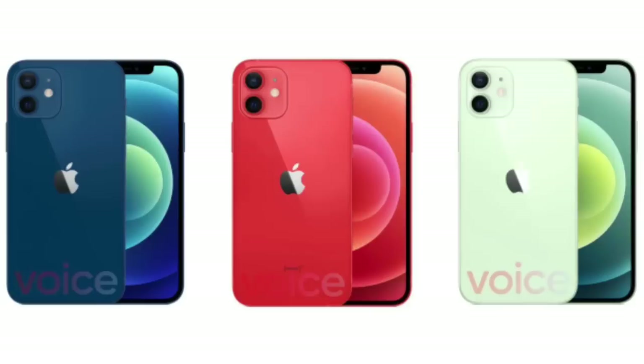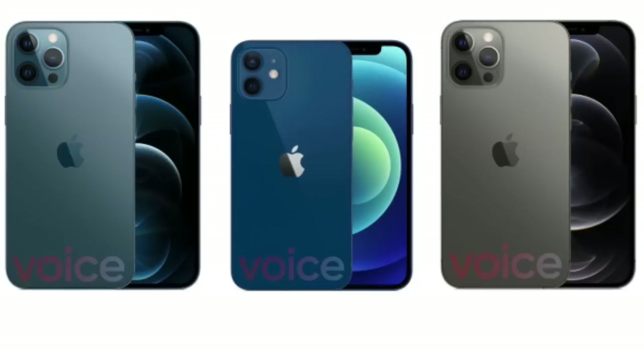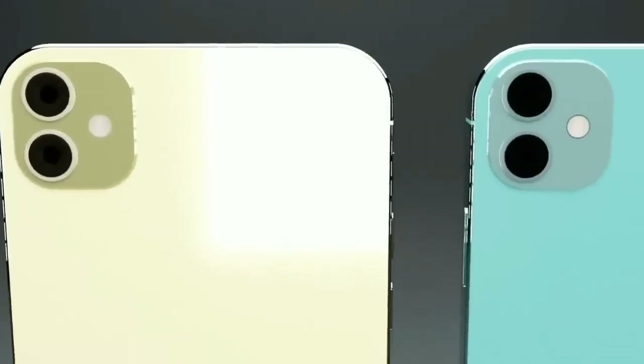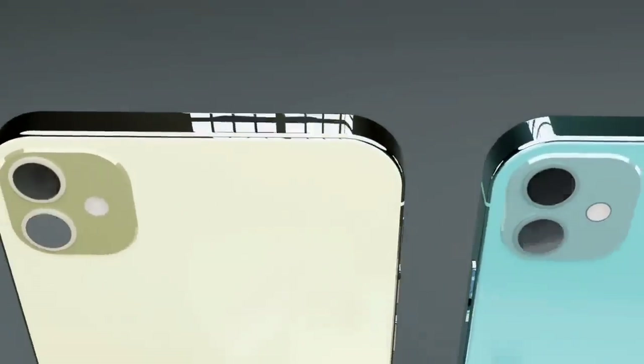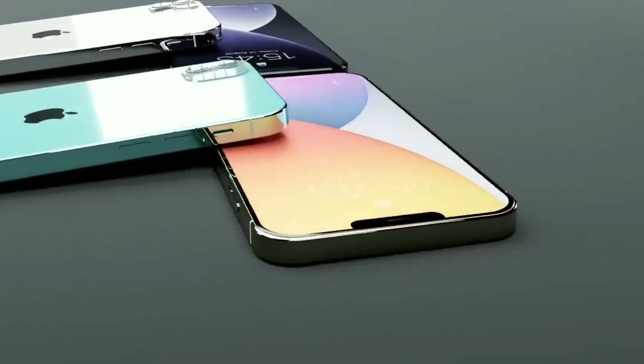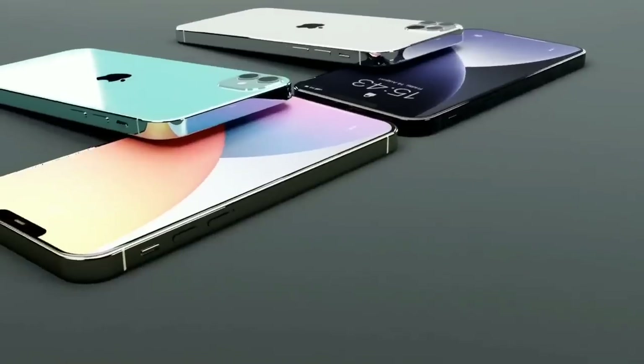Hey guys, welcome back! Here is a quick preview of the products that Apple is launching today on the iPhone 12 launch event. According to rumors, Apple was going to launch so many products like the iPhone 12 series, HomePod mini, wireless charger, Apple Studio, AirTags, HomePod 2, and more — but the reality is different. Apple is not launching so many products at this launch event.